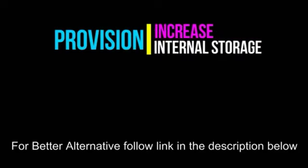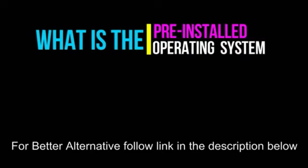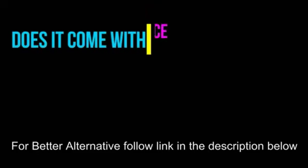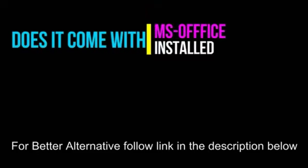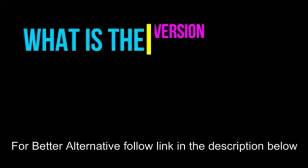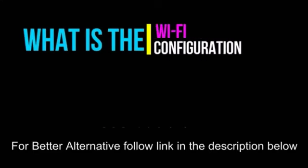Is there any provision to increase the internal storage? No. What is the pre-installed operating system of the laptop? Microsoft Windows 10. Does it come with Microsoft Office installed? No. What is the resolution of the webcam sensor? 1.3 megapixel. What is the version of Bluetooth? 4.2.